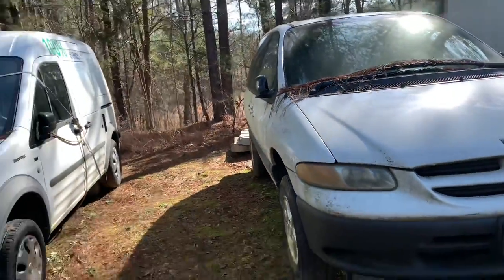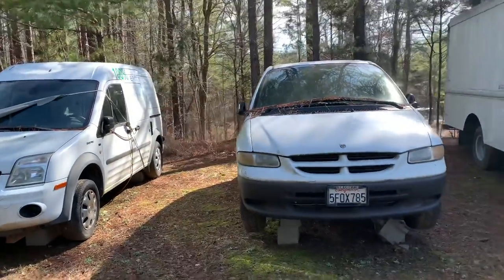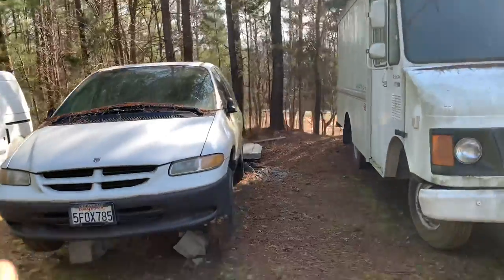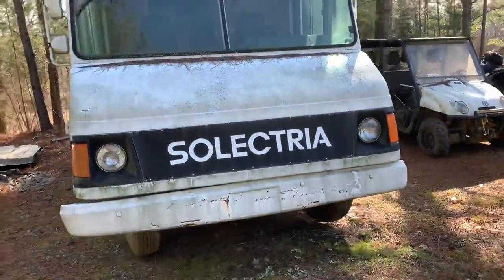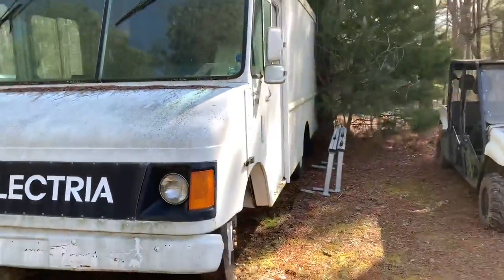There are only three of these Dodge vans. We have one of them. If I'm correct, there's two owned by one person and he's actually in the state of Colorado. And this is a delivery truck that is all electric.